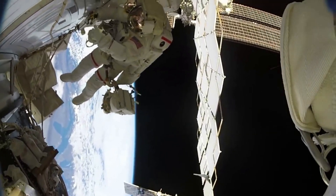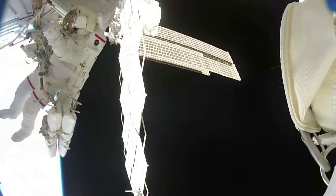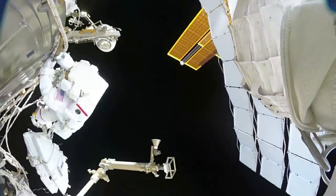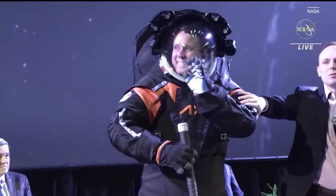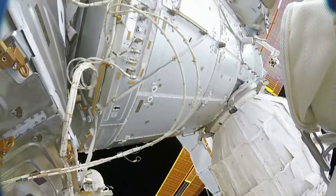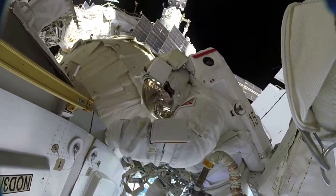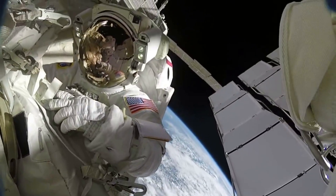At the very top, the helmet on spacesuits built for spacewalks serves as a pressure bubble and is made of strong plastic to keep the suit's pressure contained. It also has a ventilation system that provides oxygen, and a small foam block astronauts can use to scratch their noses. Outside this bubble is a protective visor that keeps the pressure bubble from getting bumped or scratched, and on top of that are the sun visor and sun shades.